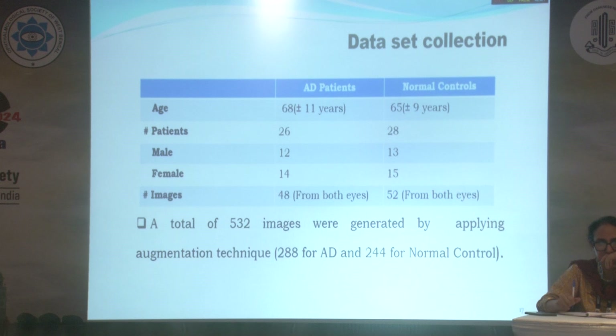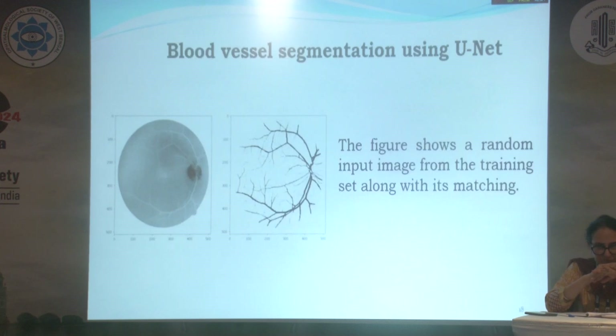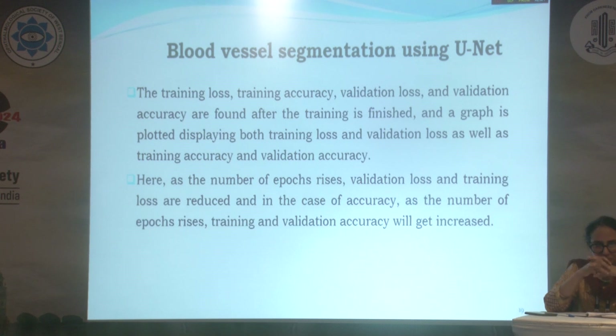There are 26 patients with AD and 28 normal controls, giving 48 images from both eyes in AD patients. A total of 532 images were generated by applying augmentation techniques. The figure shows the random input image from the training set along with its matching output. Training loss, training accuracy, validation loss, and validation accuracy are found after training is finished, and a graph is plotted displaying both training and validation loss as well as training and validation accuracy.